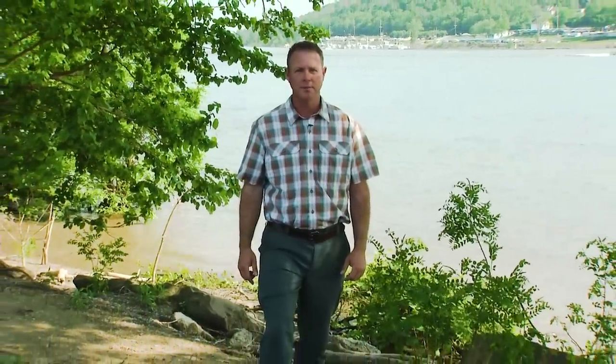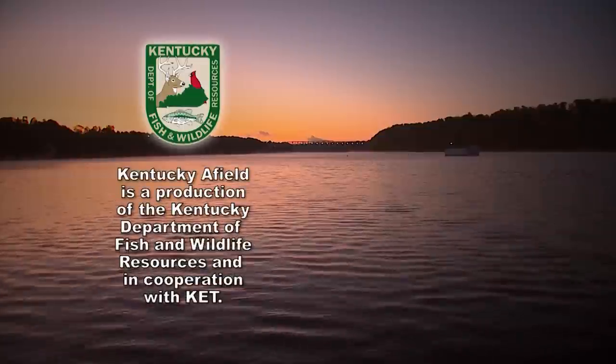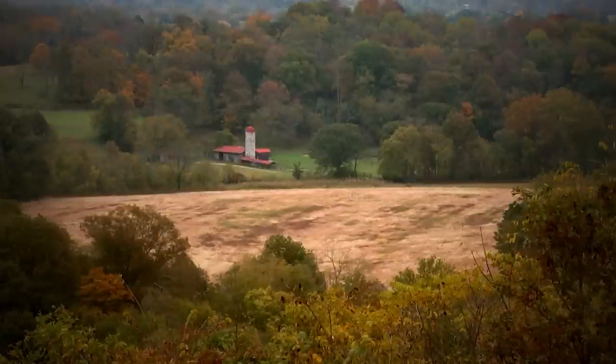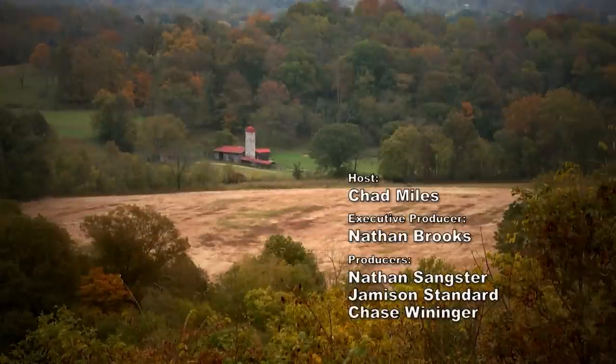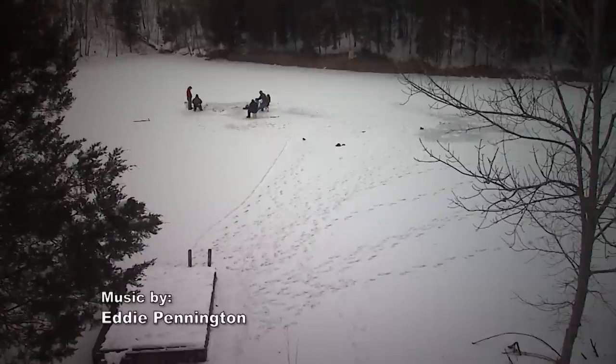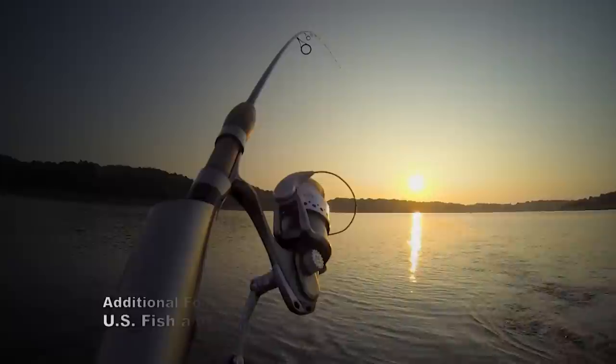Memorial Day is here, and this is the official start of the summer boating season. Please remember to wear your life jackets. And remember, hunting and fishing on private property is a privilege — always ask permission and thank the landowner. Until next week, I'm your host Chad Miles, and I hope to see you in the woods or on the water.